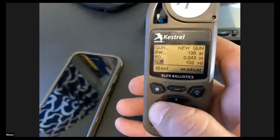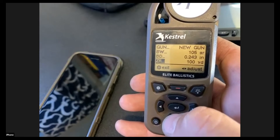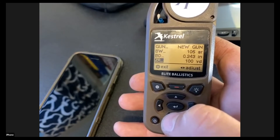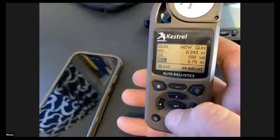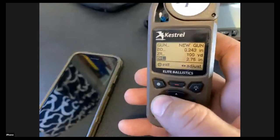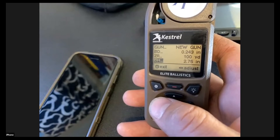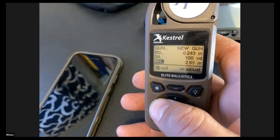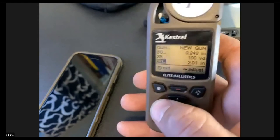Bullet diameter: we're going six millimeter, so that's .243. Zero range: 100 yards. If you're at a range without exactly 100 yards, it's not a big deal — I range the zero every time I go to a match just to confirm. This is the bore height — the height over bore — measured from the centerline of your bore up to the centerline of your scope at the elevation turret. Mine is 1.88 inches.